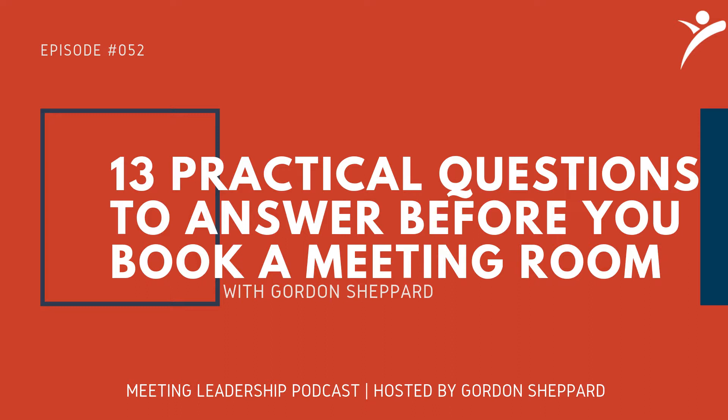Another thing happening in meetings these days is that not everybody is physically present. So ask: do we need a conference speakerphone? Do we need a laptop to bring somebody in on a Zoom or Skype call? Make sure you've got those things there in advance. And depending on the type of meeting you're having, also ask: do we need flip charts, markers, pens, pads, sticky notes? These are the kinds of things that can stimulate innovation discussions and may be necessary to have a great meeting.